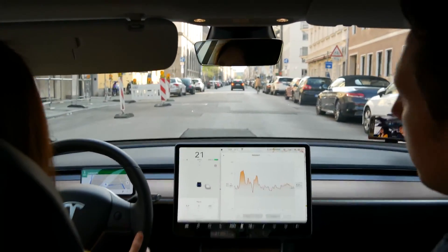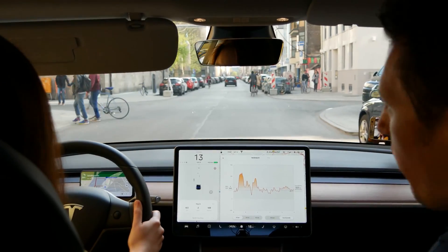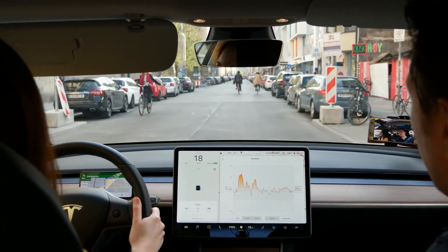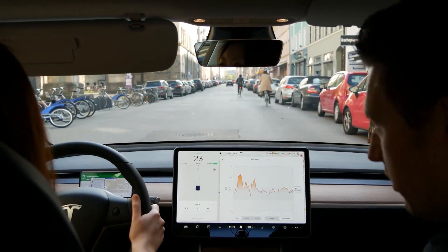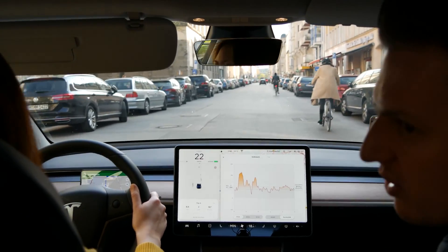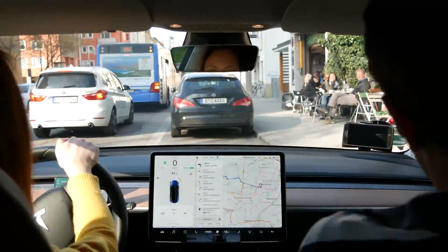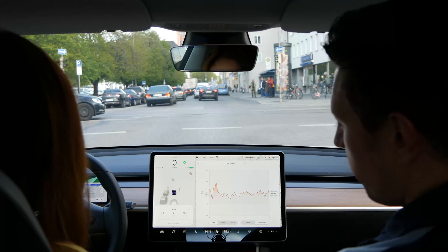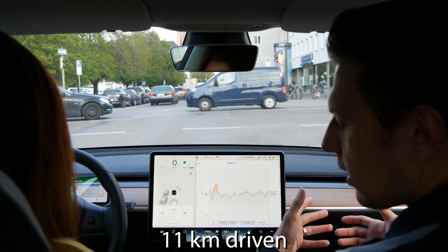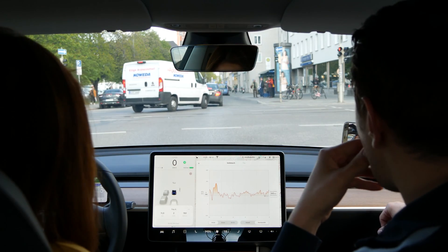We're now near the Technical University of Munich — it has the highest ranking among universities in Germany, but internationally it's around place 50, which is kind of embarrassing even though they pretend to be a super elite university. We've now driven 11 kilometers and our energy consumption is 192 watt hours per kilometer in the most insane traffic conditions you can imagine — which is still quite good.